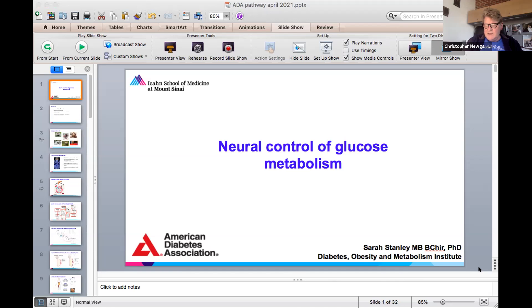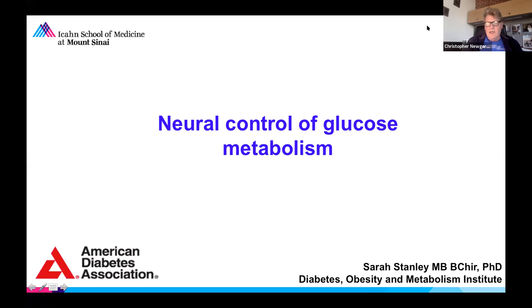We're going to move on to our second speaker, Sarah Stanley, from the Icahn School of Medicine at Mount Sinai — not to be confused with Cedars-Sinai, we're talking about a different coast here. Sarah received an Accelerator Award in 2017, and she's going to tell us about CNS control of glucose metabolism. Sarah, please take it away.